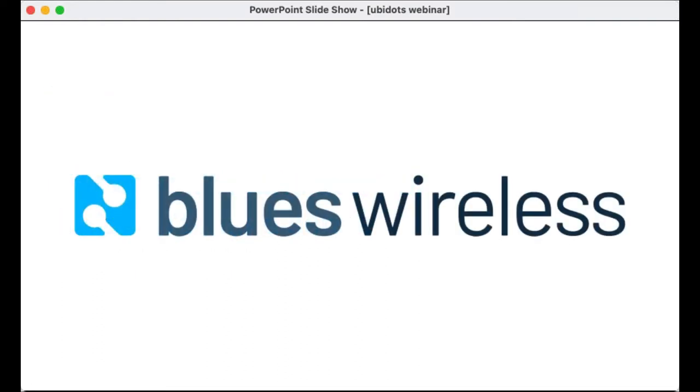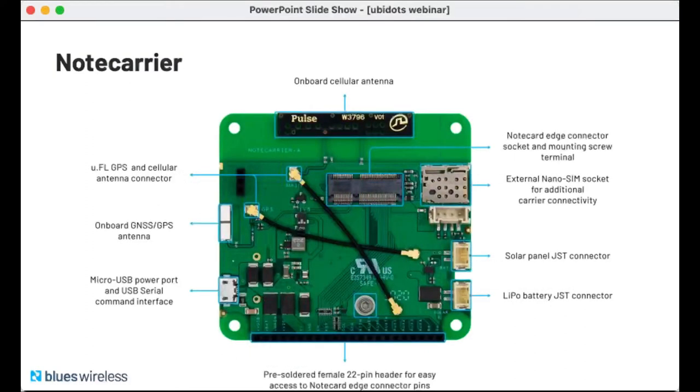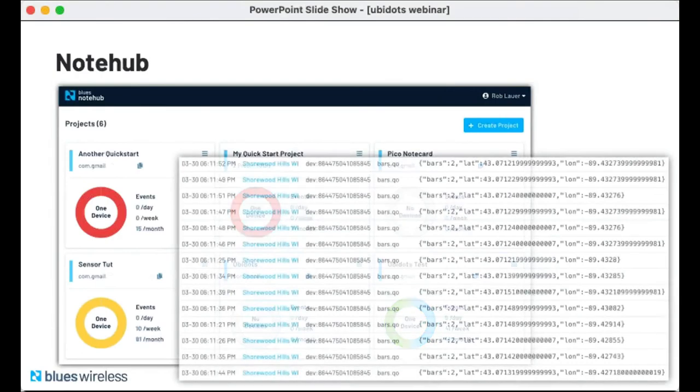This is really where the NoteCard from Blues Wireless comes in. Putting my developer hat on, I'm excited about what we're doing to make cellular a more viable choice. The NoteCard is a cellular and GPS-enabled device-to-cloud data pump. It's a tiny system-on-module — literally 30mm by 34mm — and ships ready to embed in a project via an M.2 edge connector. We also provide a series of NoteCard host expansion boards called NoteCarriers. The NoteCard comes pre-configured to securely communicate with NoteHub, a Blues Wireless service that enables secure device-to-cloud data flow. NoteCards are assigned to a project in NoteHub, which syncs data for routing to your cloud of choice.